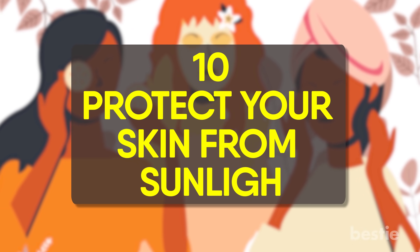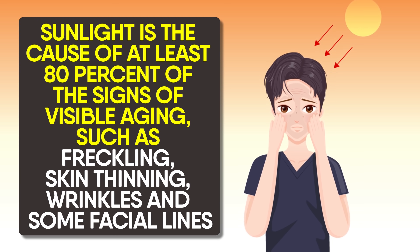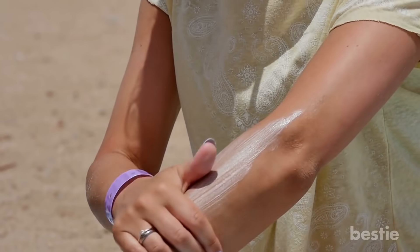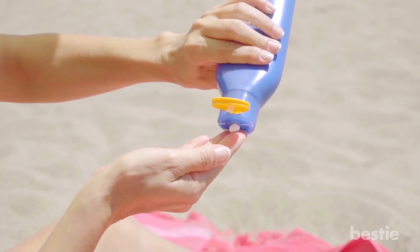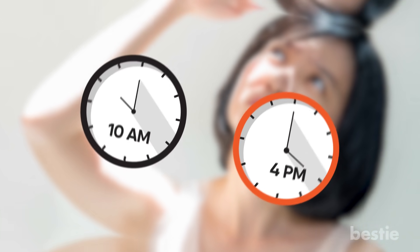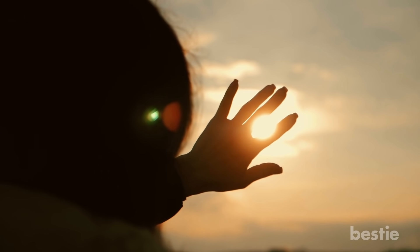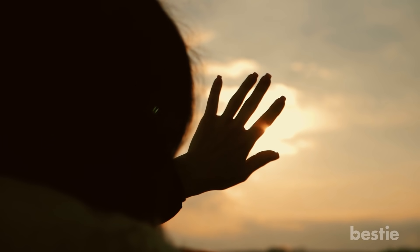Protect your skin from sunlight. Sunlight is the cause of at least 80% of signs of visible aging, such as freckling, skin thinning, wrinkles, and facial lines, and can also contribute to the development of skin cancer. Protect your skin daily using broad-spectrum sunscreens that block both UVB and UVA light. Reapply every two hours you're in the sun, and try to avoid direct sunlight between 10 am and 4 pm when UV rays are strongest. Supplement sunscreen with shade, protective clothing, and sunglasses. Remember, even on cold or cloudy days, sun damage can still happen.